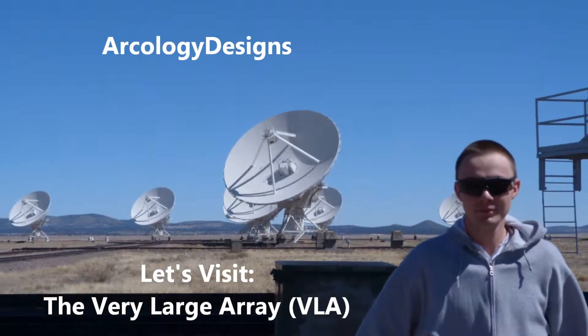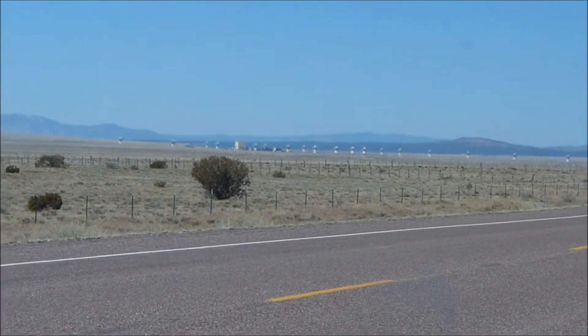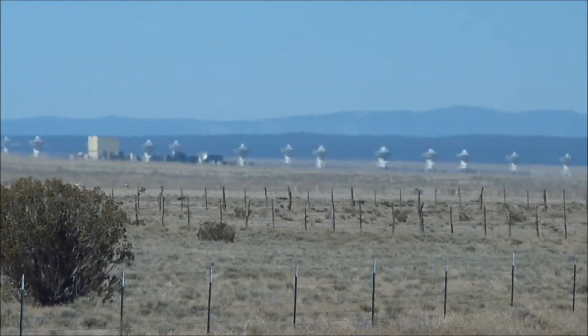Hello everyone, this is your College of Designs, headed to the Very Large Array located somewhere in New Mexico. We're a few miles out, and the dishes look small, but don't let that fool you at all — they're all big and tall once you get up close and personal, which we're about to do in just a bit.